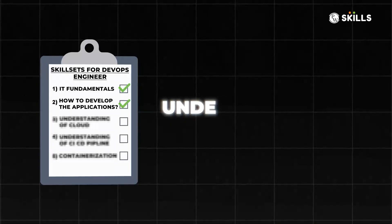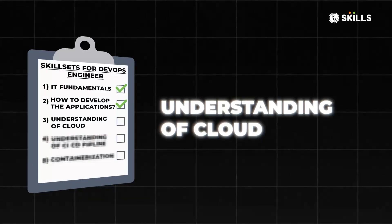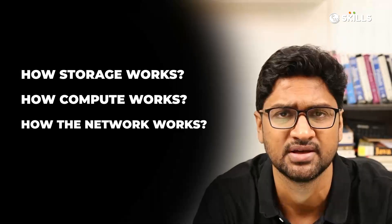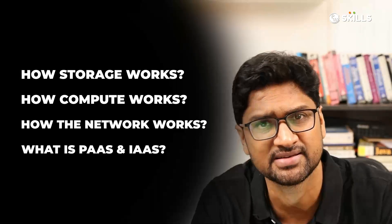The third important thing that is almost a must for every DevOps engineer to master is the understanding of cloud. Almost all companies, and mainly startups, have their whole codebase and deployment running on a cloud. Concepts like how storage works, how compute works, how networking works, what is PaaS, what is IaaS — all these concepts will go a long way, because that's where you will spend your days while managing the entire DevOps of a company.